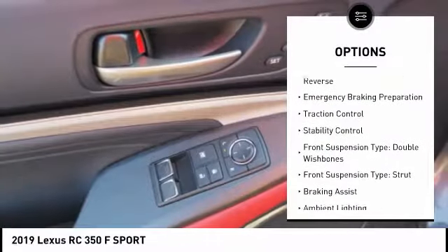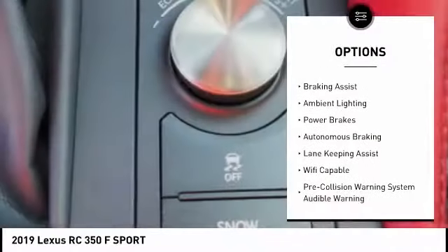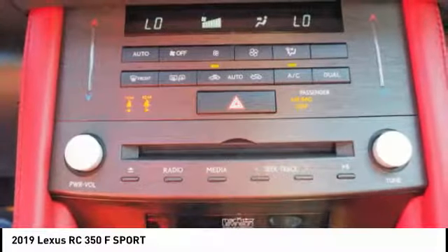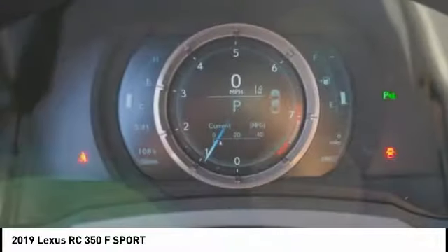Power windows with safety reverse, emergency braking preparation, traction control, stability control, front suspension type: double wishbones, front suspension type: strut, braking assist, ambient lighting, power brakes, autonomous braking.